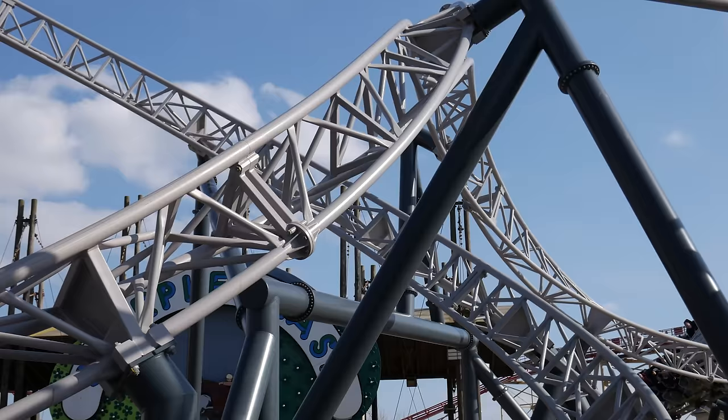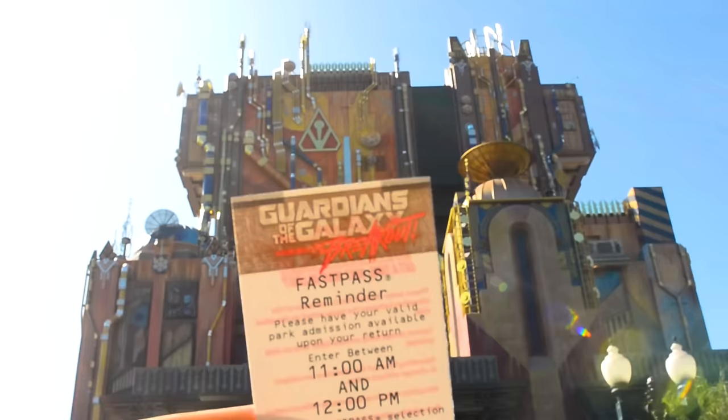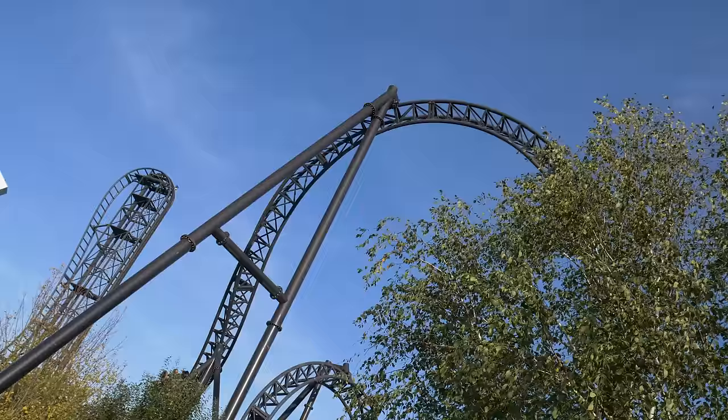In this video we'll explore how theme parks keep wait times as low as possible through concepts like fast passes, boarding procedures, and even ride design.